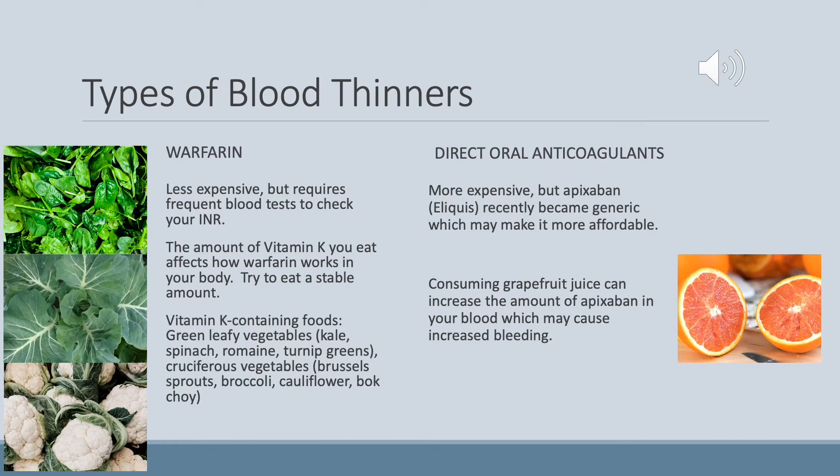There are several types of blood thinners on the market. The newest kind are called direct oral anticoagulants. There are also medications used in hospitals by doctors, such as after surgery. Warfarin is the least expensive but requires frequent blood tests, and is affected by the amount of vitamin K you eat — you must maintain a stable intake. Common high-vitamin-K foods include green leafy vegetables and cruciferous vegetables like Brussels sprouts, broccoli, and cauliflower. Direct oral anticoagulants, most commonly Eliquis or Apixaban, recently became generic, so prices may decrease. Grapefruit juice can increase the amount of Apixaban in your blood, which may cause increased bleeding, so be cautious.